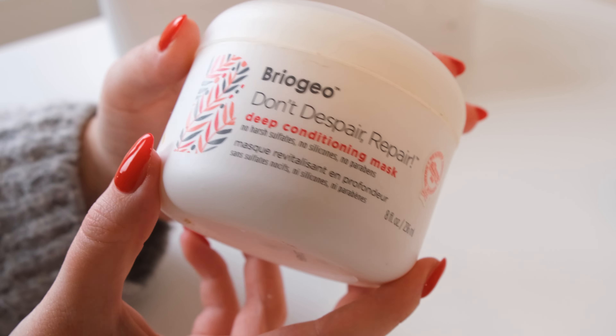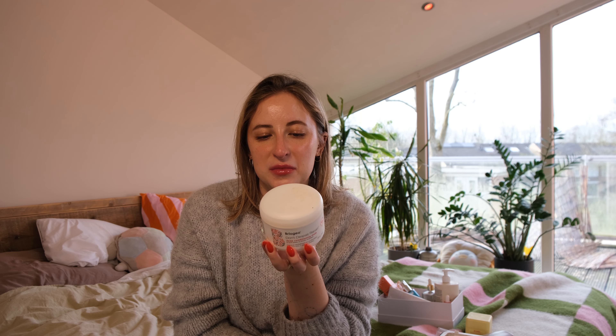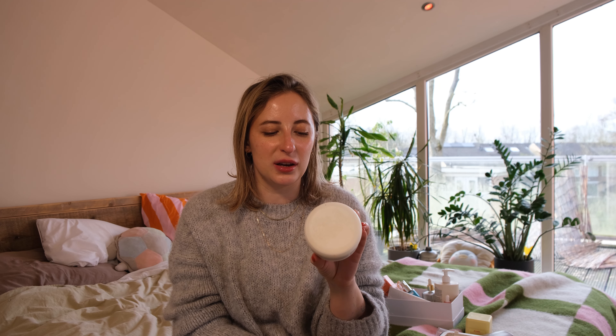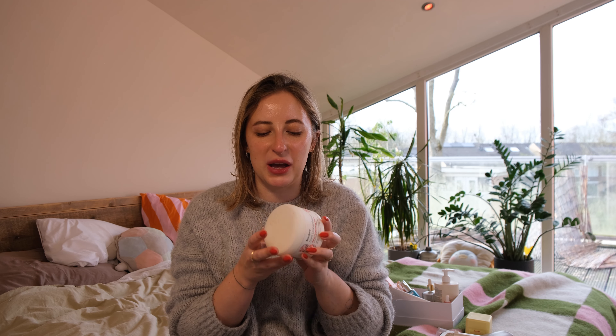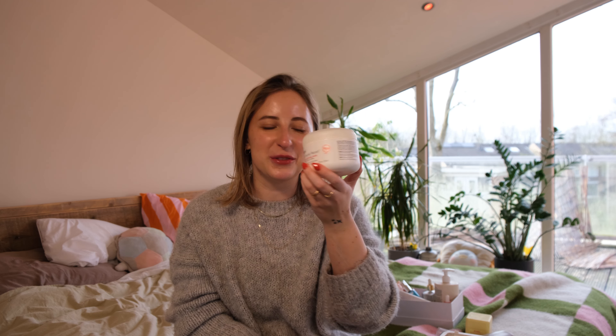Then we have hair care — the Briogeo Don't Despair Repair Conditioning Mask. Great mask, just basic, really moisturizing, smelled good. I have no bad things to say about this; I might repurchase it. Briogeo has some great hair care products and they've won like the best winner award, Allure clean beauty and all of that. So that one was great.